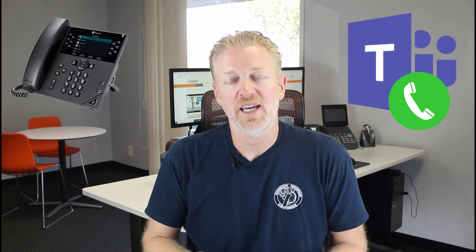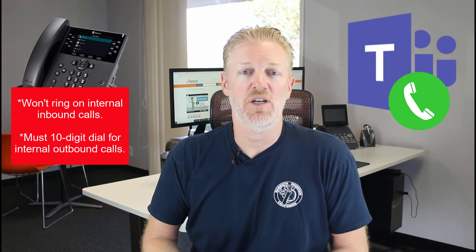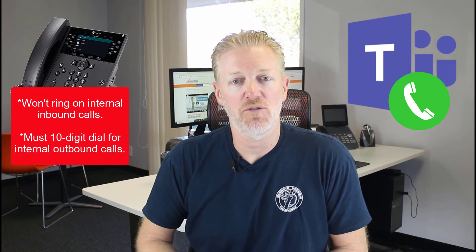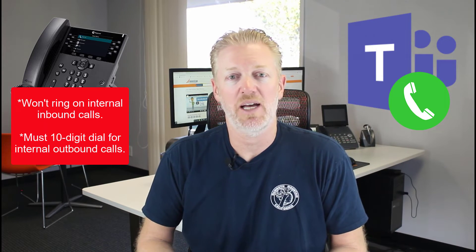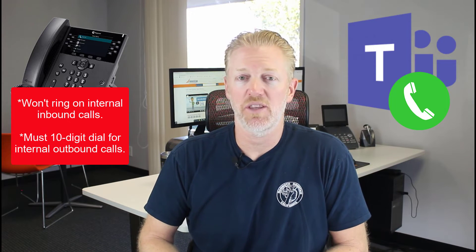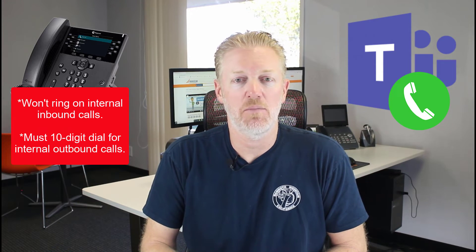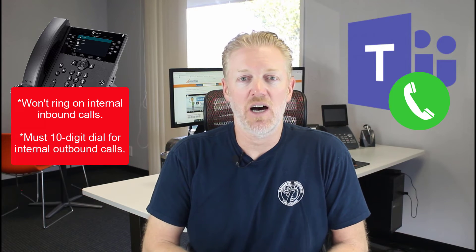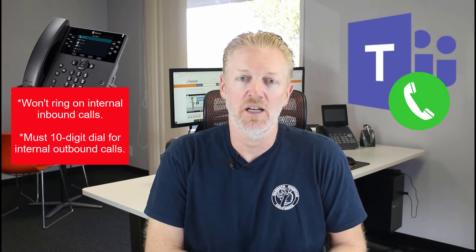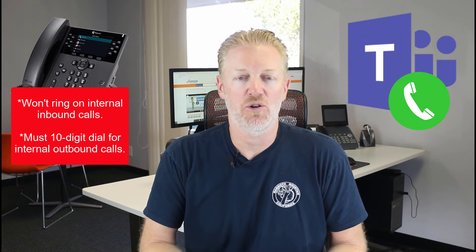You can just get those phones, but the one caveat is that they'll only make and receive outside phone calls. If you want to make an outside phone call, it works great through your Microsoft Teams Phone System features. If an incoming call comes in from outside your organization, the phone will ring and you can pick it up. But the one thing it won't do are some of the Teams-specific features — and the biggest one is Teams-to-Teams calls. That handset is not going to ring if somebody makes a Teams-to-Teams call to you. Your desktop Teams app will ring, or your mobile app, but your desk phone will not ring if you're just using a Polycom VVX or a normal Yealink or normal IP phone.